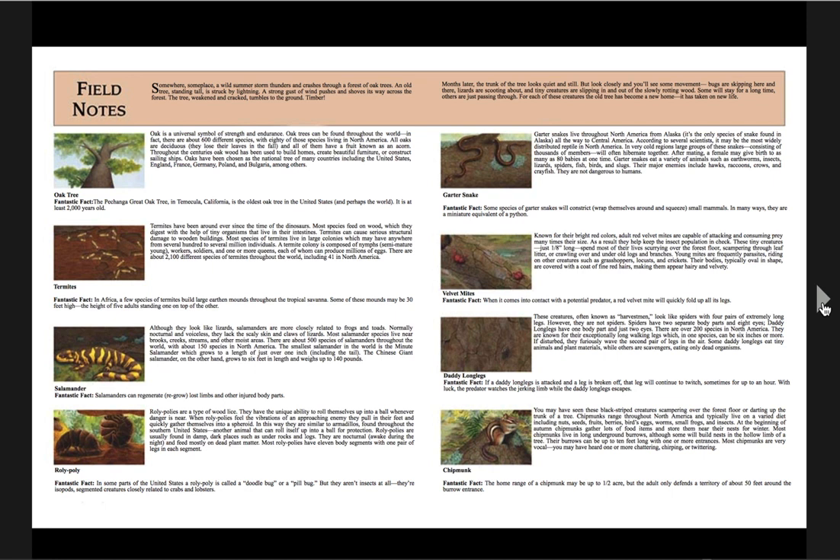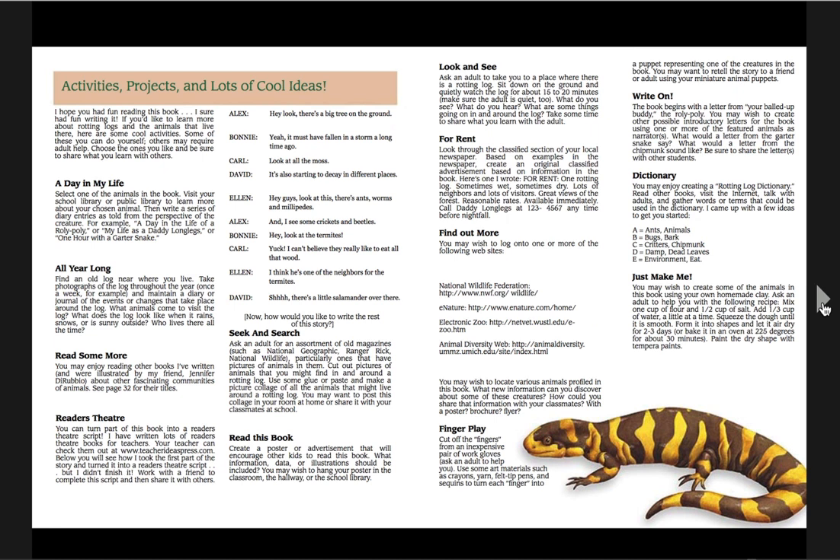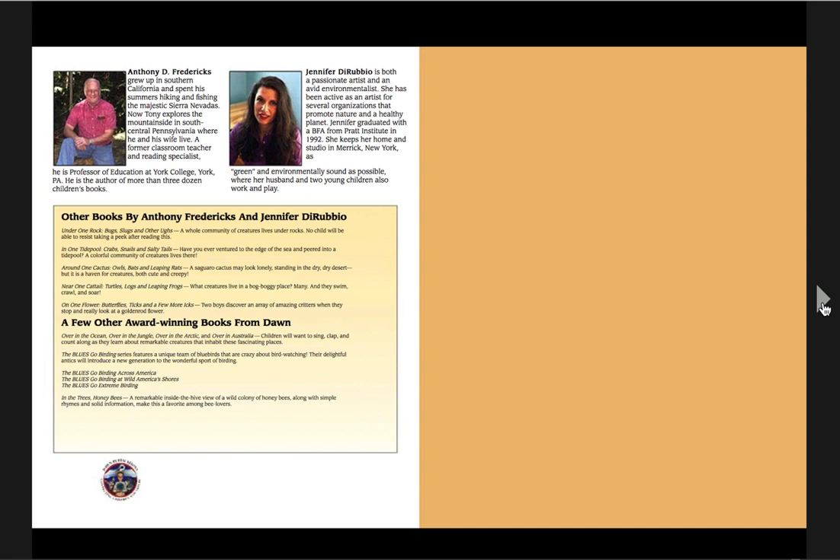Here are some field notes about all the animals you met in the log in the forest. You can pause the video so you can read up about them if you would like. I hope you enjoyed reading about the log. Do you think the log is dead, or do you think the log is alive? When you're done, here are some activities and projects and some cool ideas that you can do with your family that the authors and the illustrator have given to you. Some look like you need ingredients; others look like they can be done without anything at all, just using your forest brain and thinking about all the things in the forest. There's the author and the illustrator. Until next time, bye.